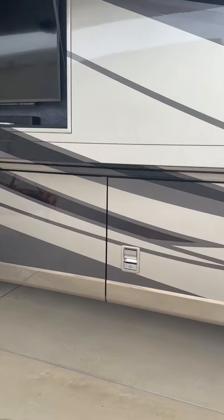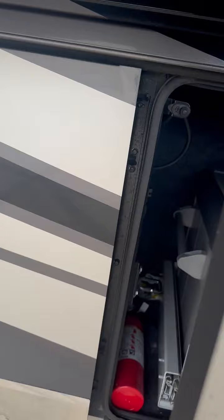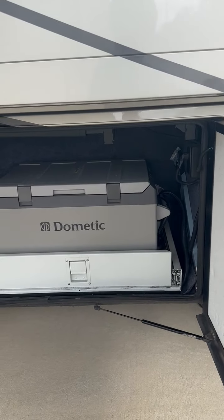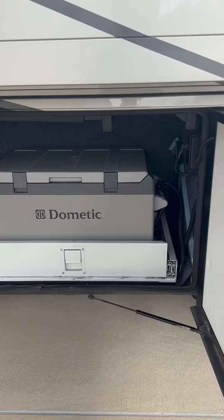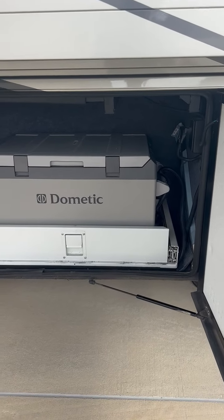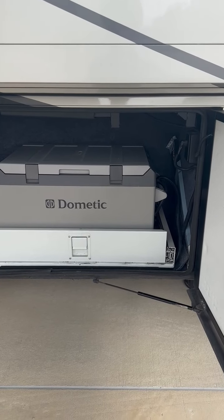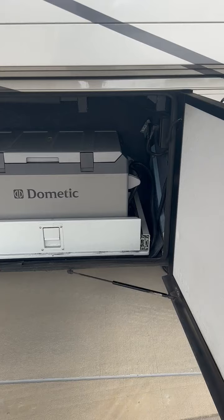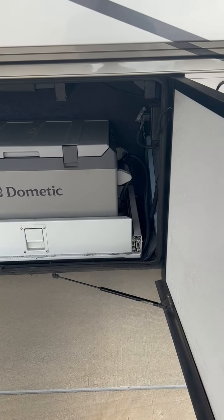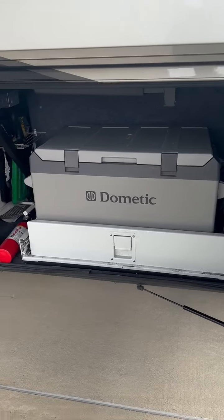We also have the Dometic cooler, which has been great for us. For short trips we use it as a cooler for drinks; on longer trips we've used it as an extra freezer, even alongside the indoor residential-size refrigerator. If we're taking a long trip, we've loaded it down with frozen prepared meals, so it's been really nice.